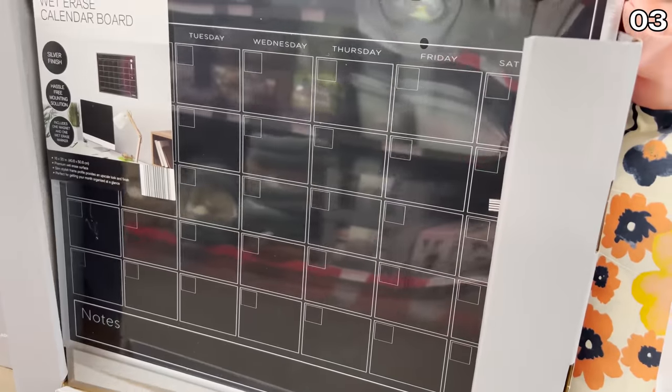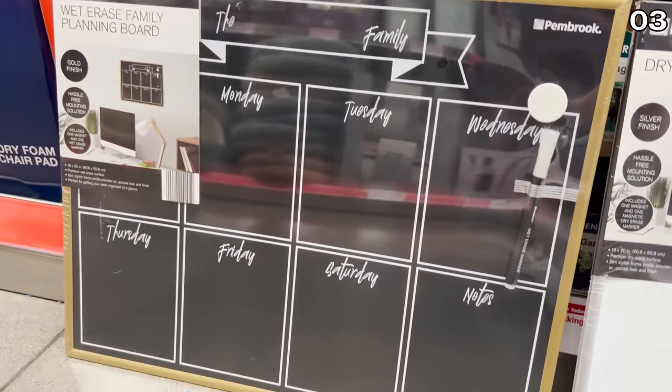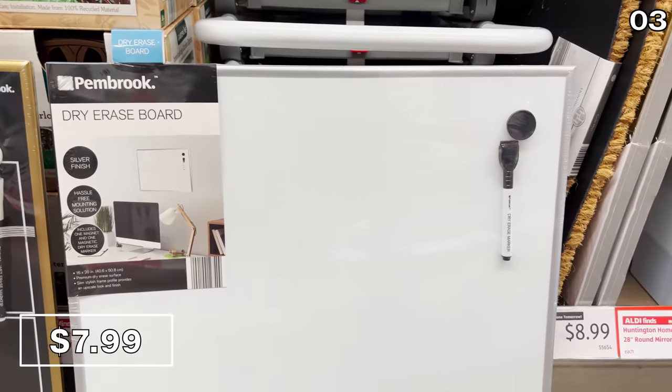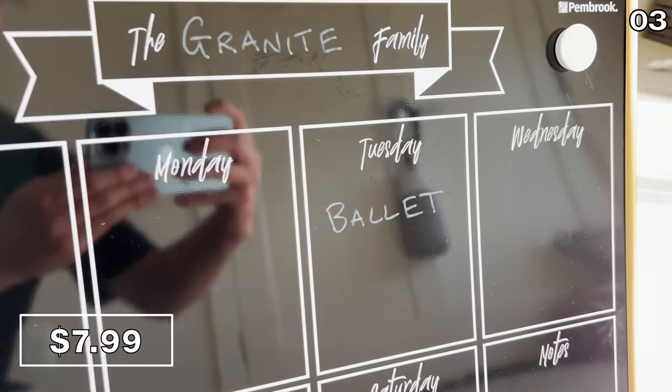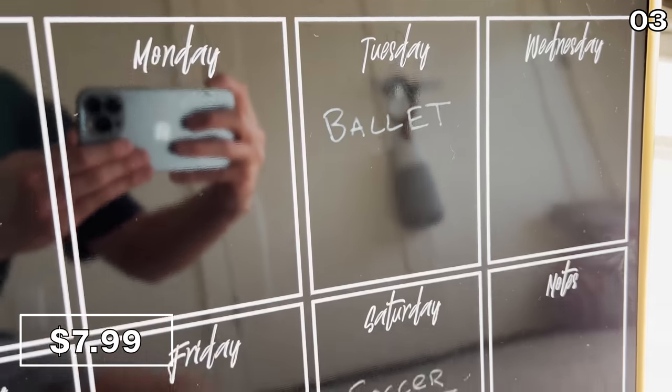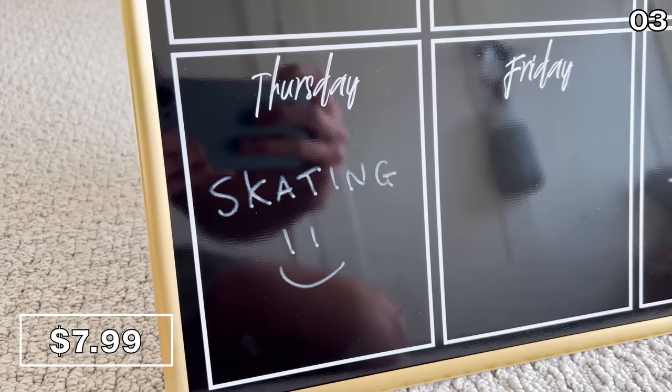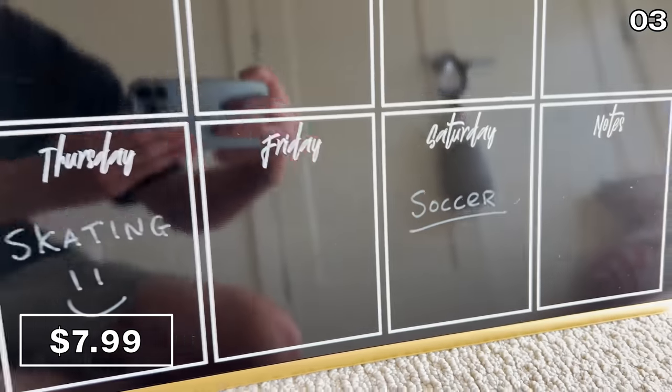At eight dollars, I can now better keep track of my daughter's extracurricular activities. The dry erase calendar boards you see right here come in three different styles. I opted for the one geared more toward family scheduling so I can keep better track of activities, birthday parties, and not go to ballet when I should have been at soccer.